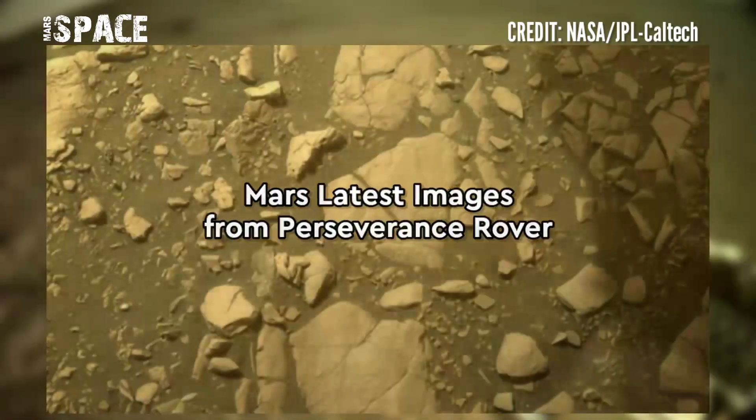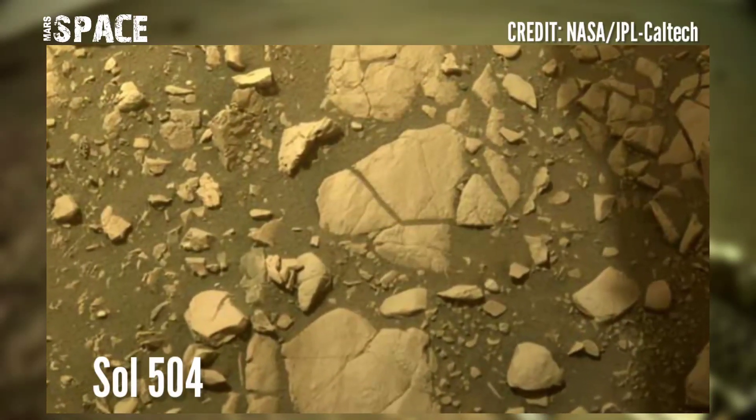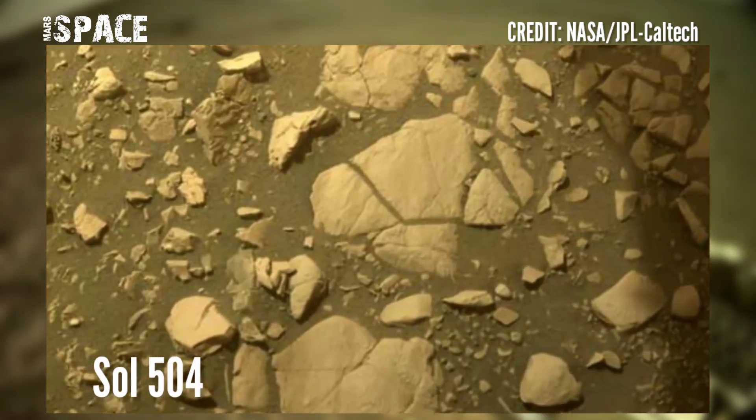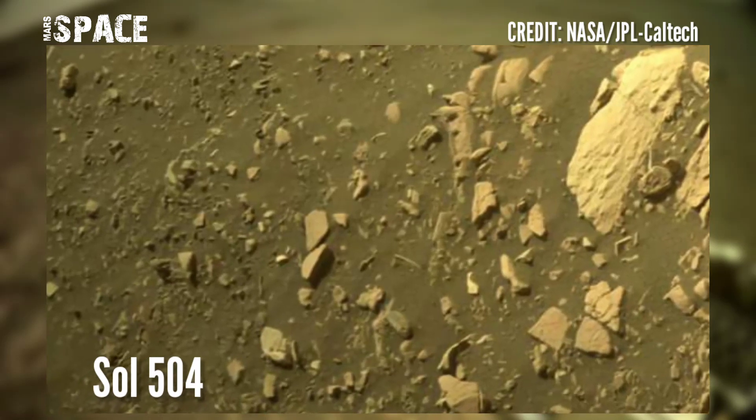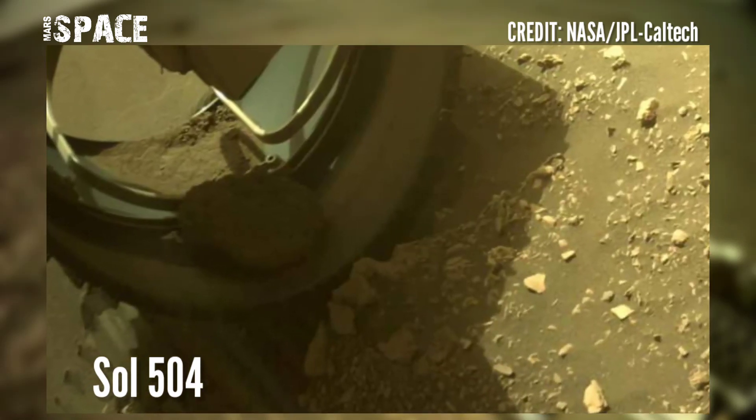Now watch new images of Mars from NASA's Mars Perseverance rover. The rover acquired these images on July 21st, 2022, Sol 504 of its mission, using its navigation camera.